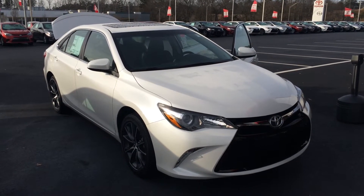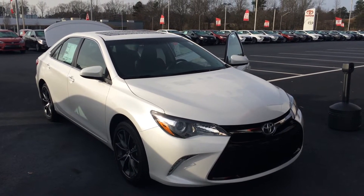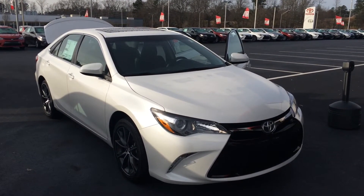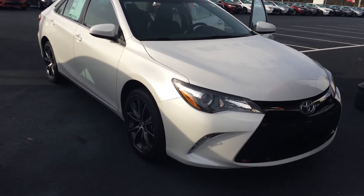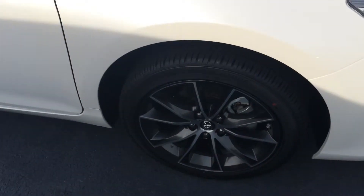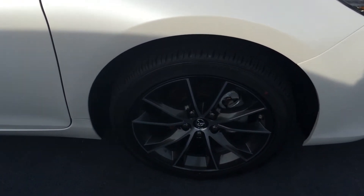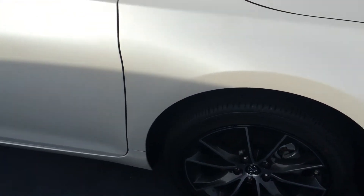Good morning Melissa, this is Gerald McKenna at LaGrange Toyota, and I wanted you to have a closer look at the brand new 2015 Toyota Camry. This is an XSE model in Blizzard Pearl, and they have changed this entire car. You can see you've got some nice Bridgestone tires and very sharp looking alloy wheels. Don't forget, we offer tires for life on all of our new vehicles here at LaGrange Toyota.